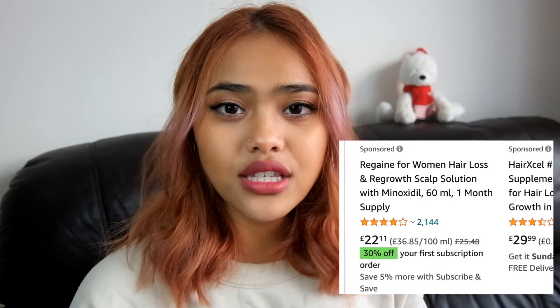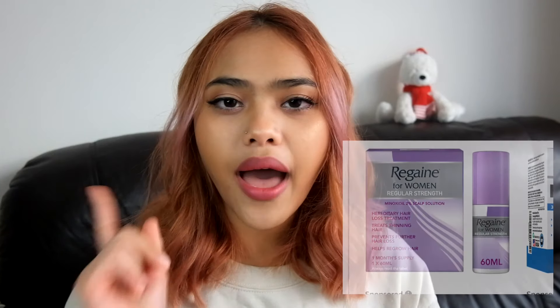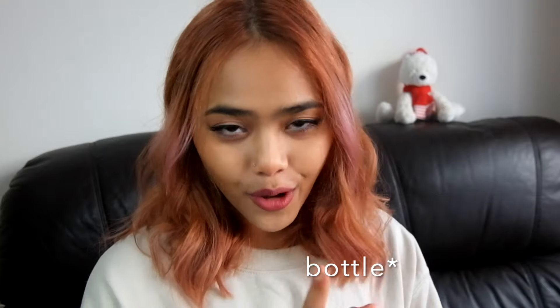Another one I use is minoxidil. You may know this as a hair growth product, or for guys as a beard growth treatment. I use it to grow my eyebrows. This one is the men's version — unfortunately I don't have the women's version, but if you're going to get one, I would prefer you get the women's version. You can buy it on Amazon or eBay. I'd recommend just buying one bottle, because one bottle can last a very long time.